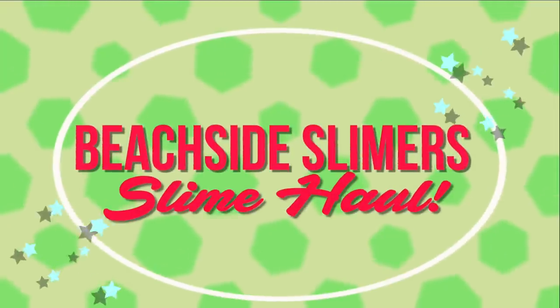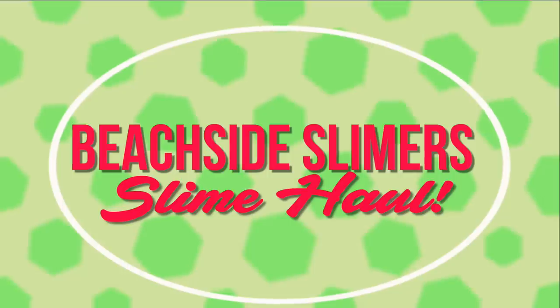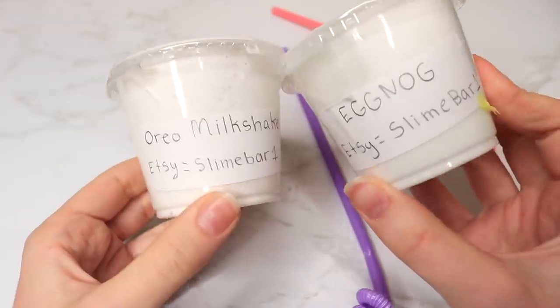Hey beautiful people, it's Courtney! Today I have my slime haul from Beachside Slimers this past weekend in Anaheim, California. So let's just get right into the video. This first package came — she was so sweet — and this bag...